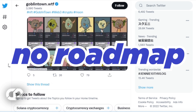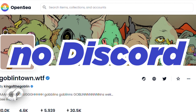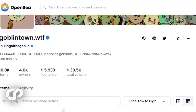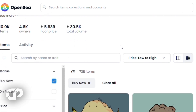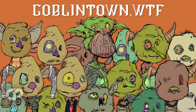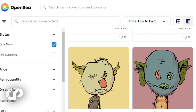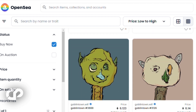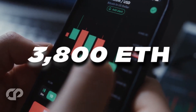There is no roadmap with details about where the project is headed, and there is no Discord where the team can communicate with its community. The Goblintown developer stated explicitly that there is no utility attached to the NFTs. By design, we don't know a huge amount about Goblintown. The collection seems to have come from nowhere and has not been heavily marketed to the NFT community. Despite this, the trading volume for the NFTs on OpenSea is already over 3,800 ETH.